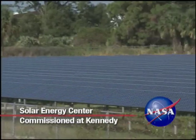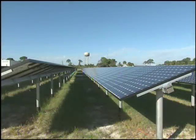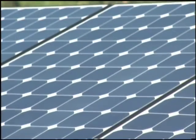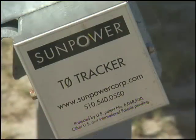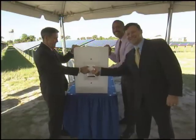Kennedy Space Center switched on a greener future November 19th with the ceremonial commissioning of a first-of-its-kind solar energy power plant for NASA. Florida Power and Light and SunPower Corporation officials joined Center Director and former astronaut Bob Cabana to commission the one megawatt facility.